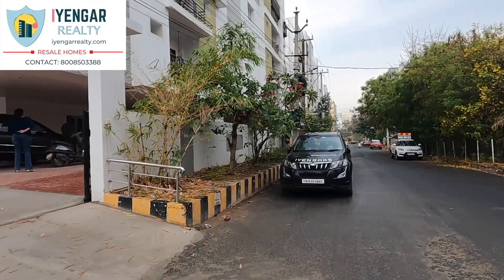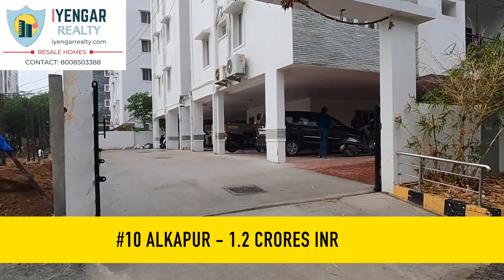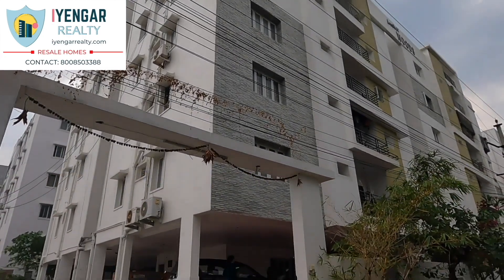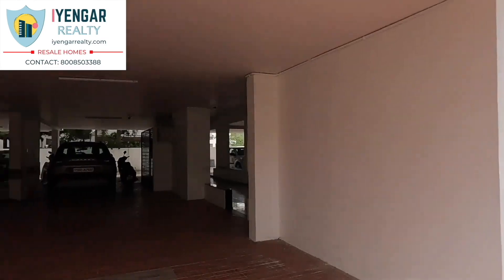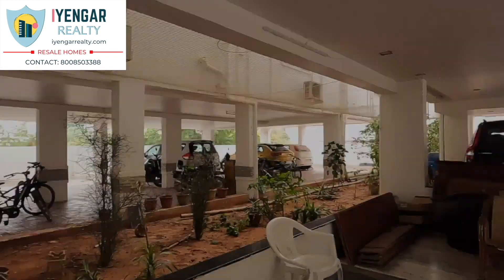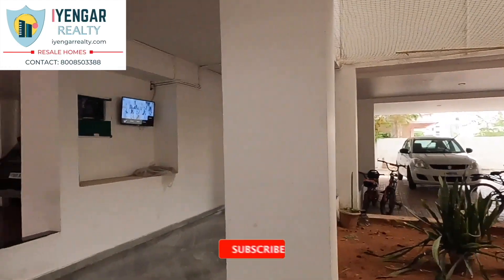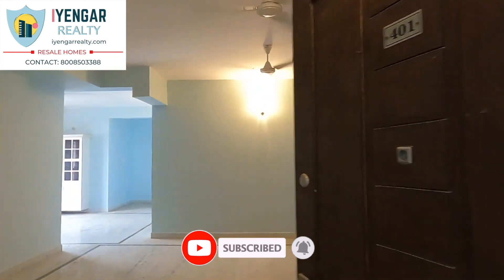Welcome to Ayengar Realty. At number 10, we have a pretty 3 BHK flat in Alkapur near Manikonda, Hyderabad. If you are looking for a beautiful 3 BHK flat close to the IT hub in a peaceful area, then this property is ideal for you. Alkapur Township is an emerging residential destination that lies approximately 20 km away from the center of Hyderabad. The area has decent infrastructure facilities, and the locality is witnessing growth because of its proximity to Outer Ring Road and its connectivity to major commercial hubs.